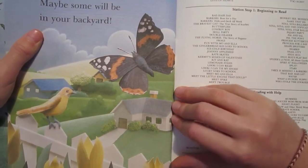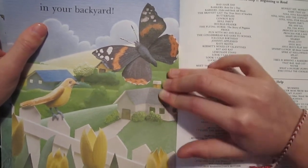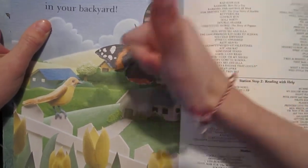And soon, new butterflies will be there. Maybe some will be in your backyard. Bye! See you soon!